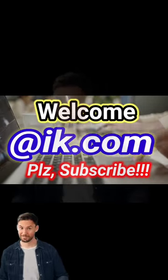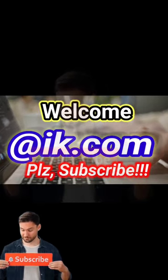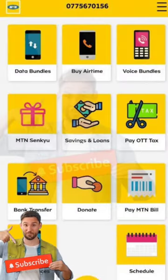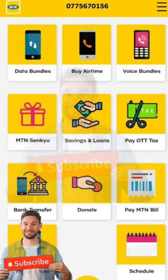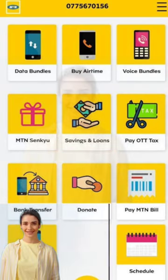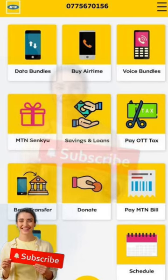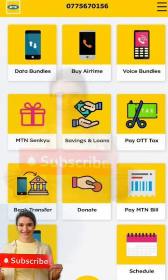Hi guys, thanks a lot for the visit. This is aik.com. In this video we are going to see a platform where you get paid for recharging your phone. You know, normally when you buy a scratch card you add extra money on top — now these people add extra money for you.